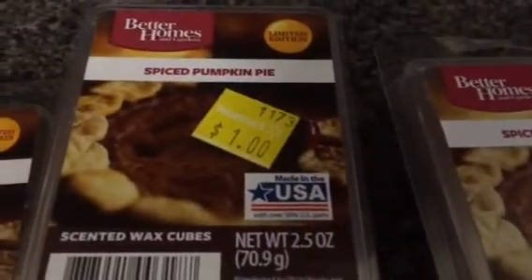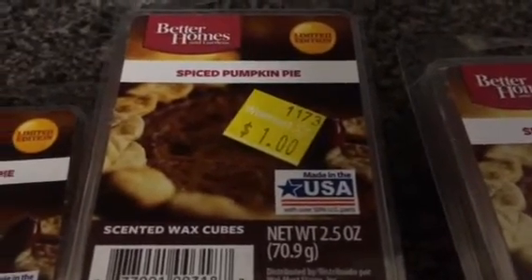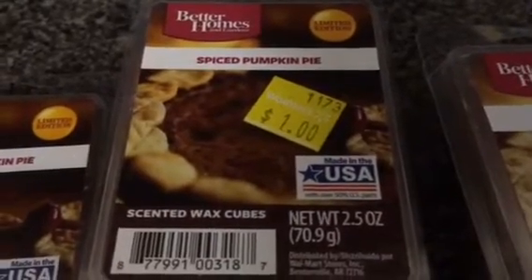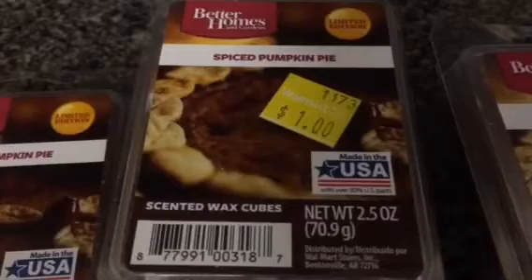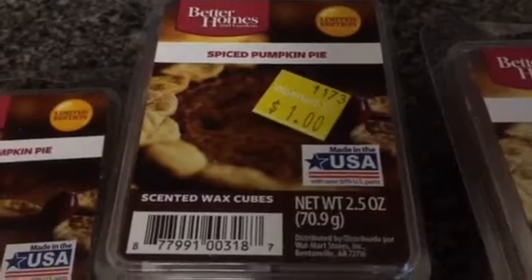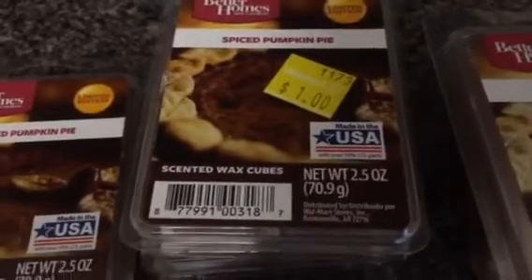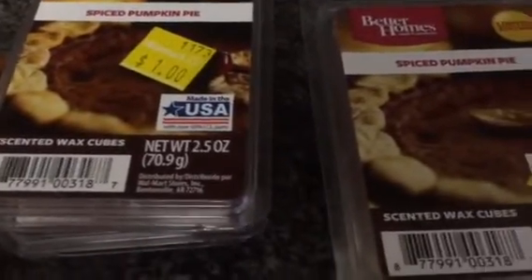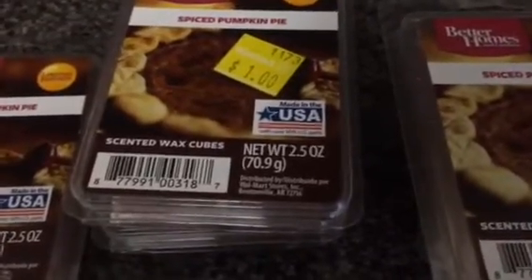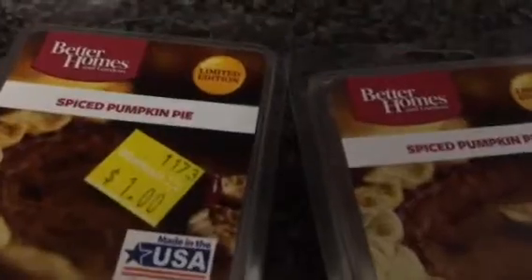These were all the way at the bottom. I had to dig through, and I happened to see one for a dollar and said, let me grab this. Then I dug through some more and found some more. What was even better is when the gentleman scanned it at the cash register, it scanned for 50 cents. So I got my favorite scent — I bought five of these for 50 cents, and regular price is $2. I love Spiced Pumpkin Pie.